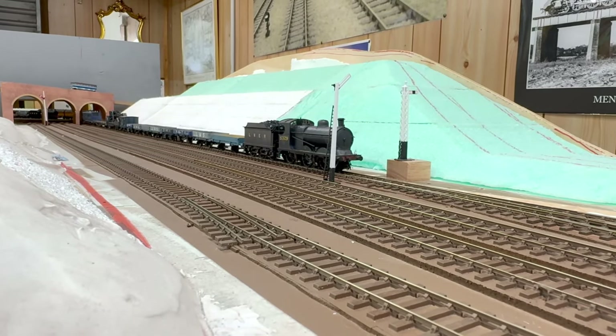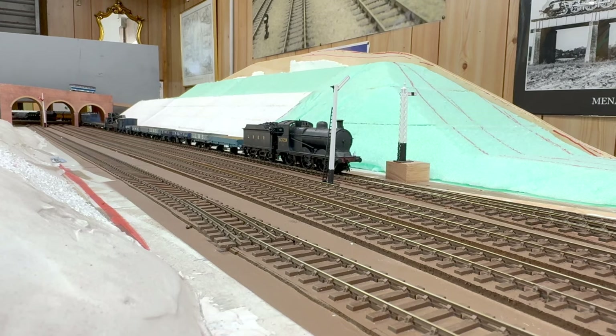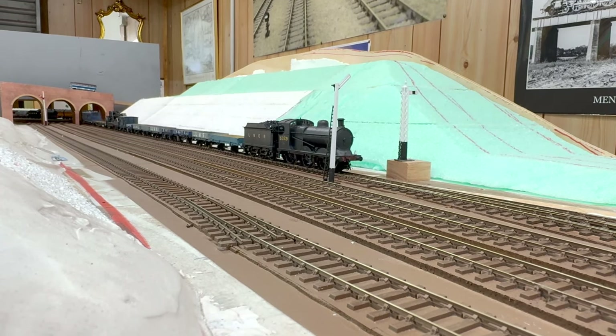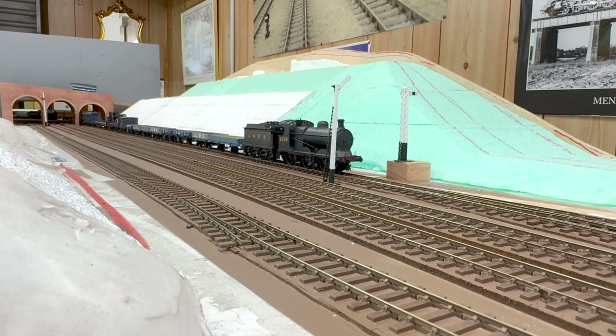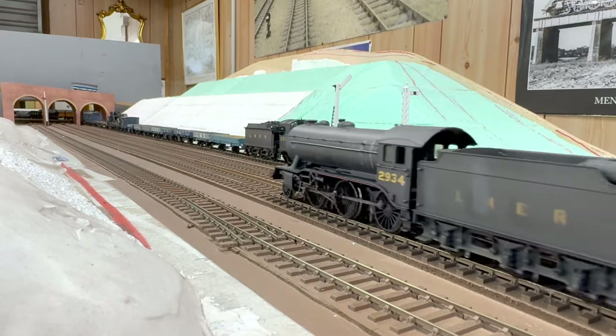Now 10 minutes later at 7am, with the engineers train still sitting in its siding, we have the 6.10am Firm Park to New England Class A coal empties hauled by a K3. The LNER used K3s on some workings to get coal empties back north quicker.